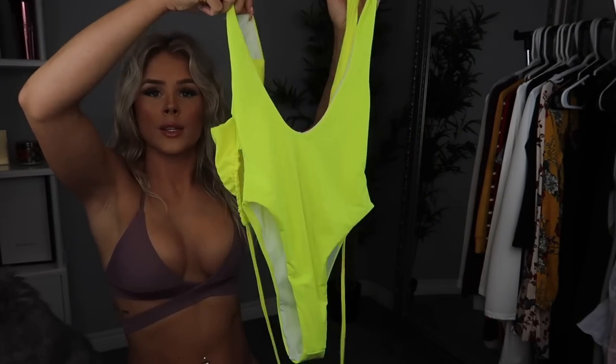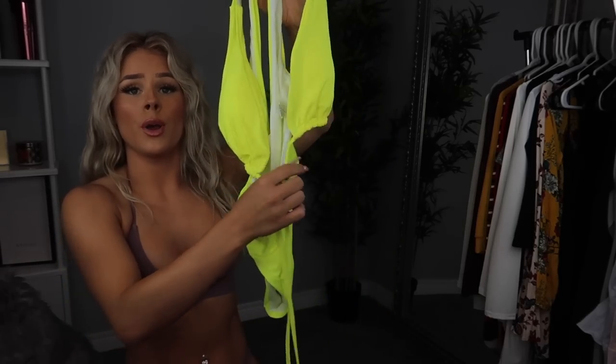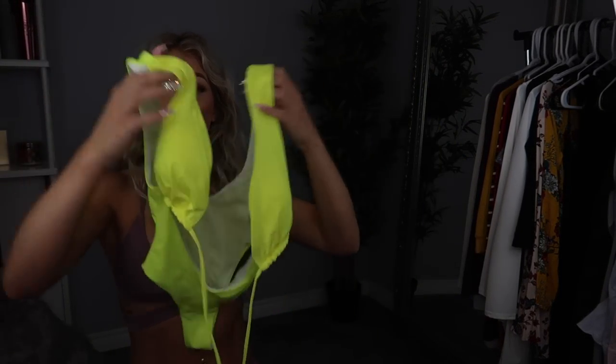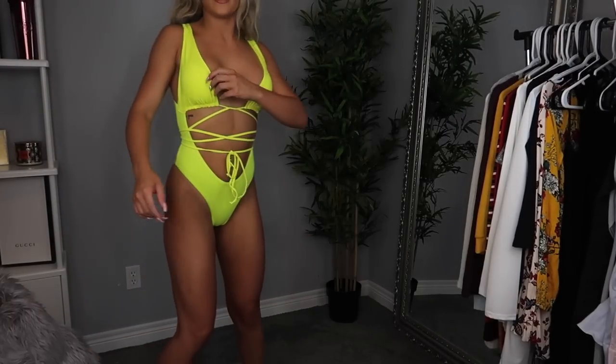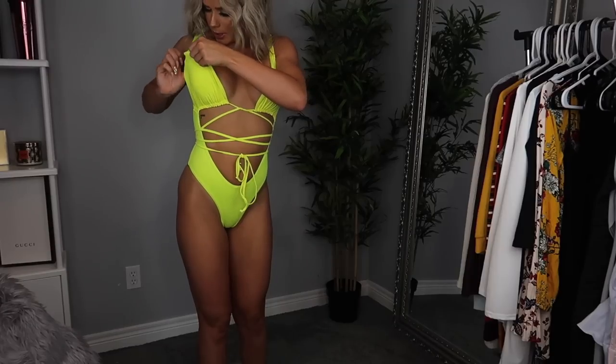The back looks like that — a little bit lower — and then the front kind of looks like a bikini and you just wrap this around the stomach. I'm so excited about this one. I love this one! I hate the padding in this though — I'm just gonna say that right now.